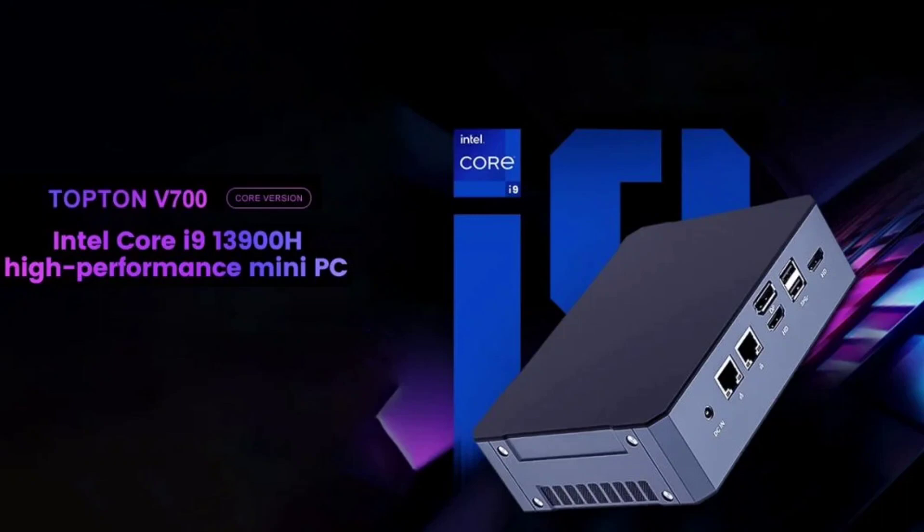The base iteration of the V700 is a bare-bones system, offering users the flexibility of two vacant SODIMM slots, a 2.5-inch drive bay, and two M.2 slots. For those looking for a pre-built, there are upgrade options available with up to 4TB of storage and 64GB of DDR5 RAM.